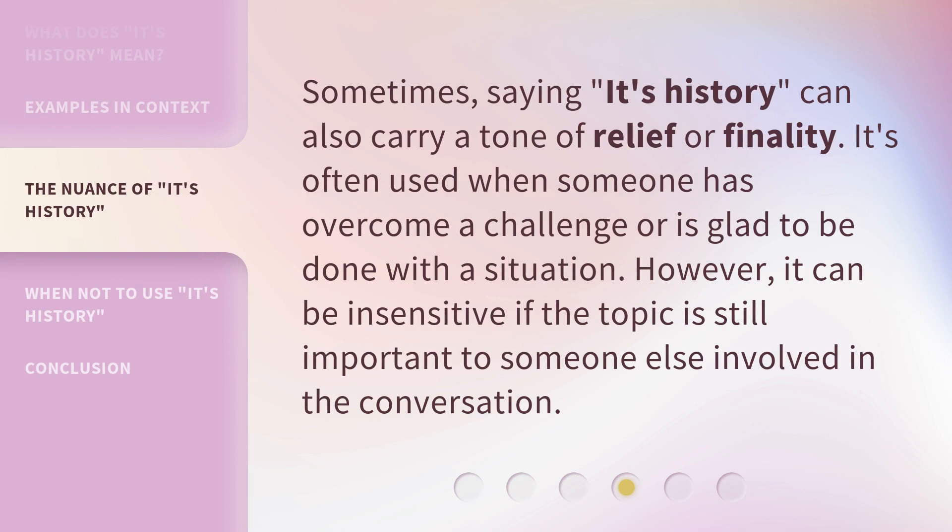Sometimes, saying 'it's history' can also carry a tone of relief or finality. It's often used when someone has overcome a challenge or is glad to be done with a situation. However, it can be insensitive if the topic is still important to someone else involved in the conversation.